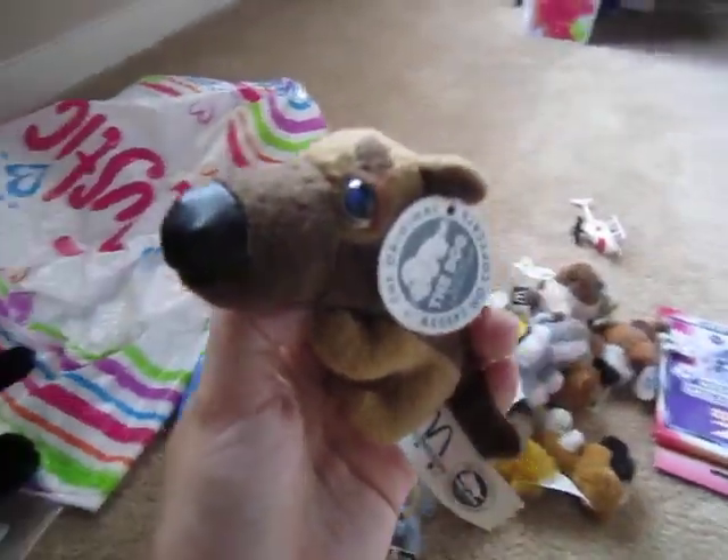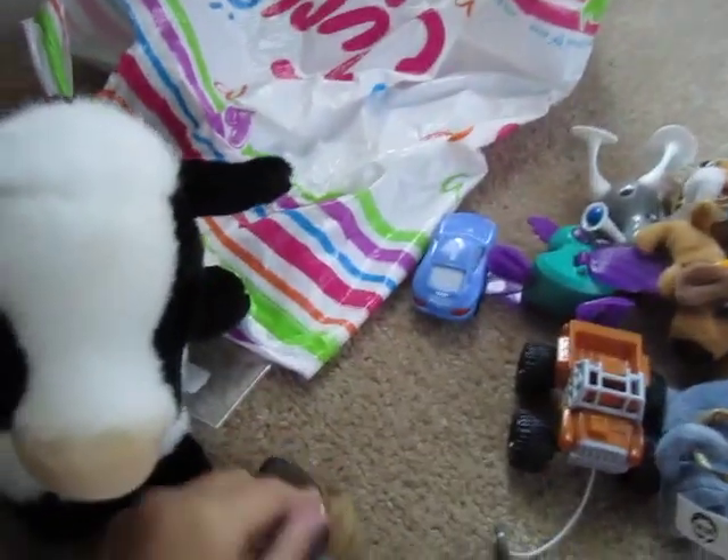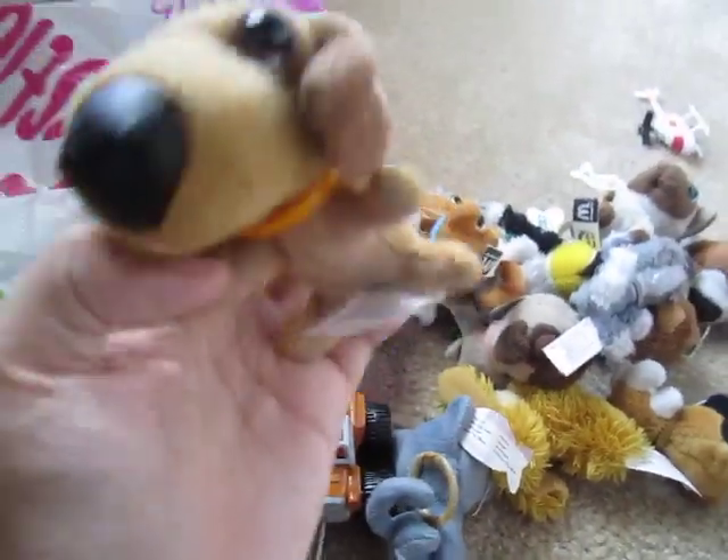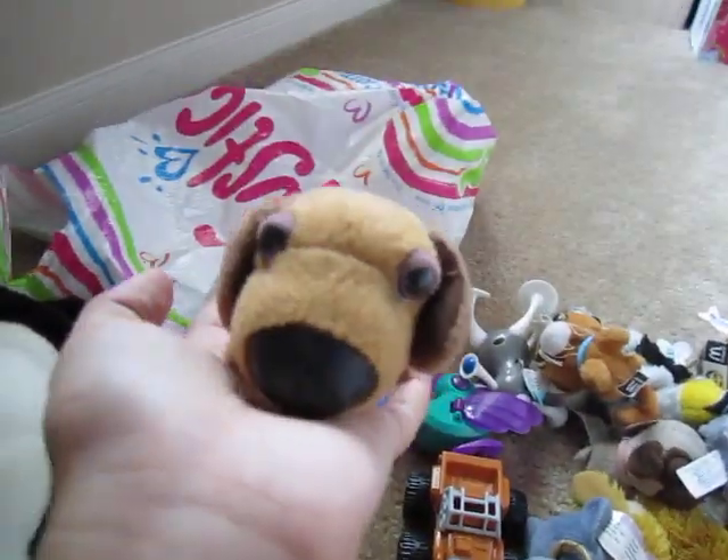Okay so this one is the German Shepherd, and I love how his nose is like out there, it's really cute, he's adorable. Here's this super duper cute one, it's the Dachshund, and she's adorable — I love Dachshunds.